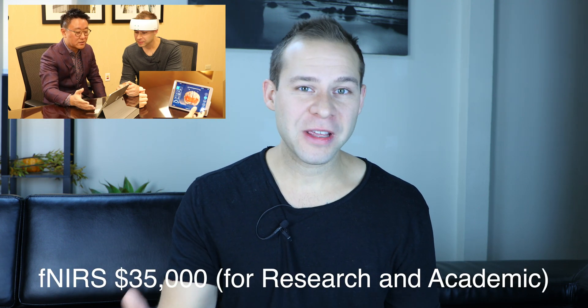A couple of videos ago, I talked about the functional infrared spectroscopy machine from OBLAB. Naturally, there were a lot of questions about how much that device actually costs. I will cut the tension and tell you that the device I put on my head costs anywhere from $35,000 to $50,000.